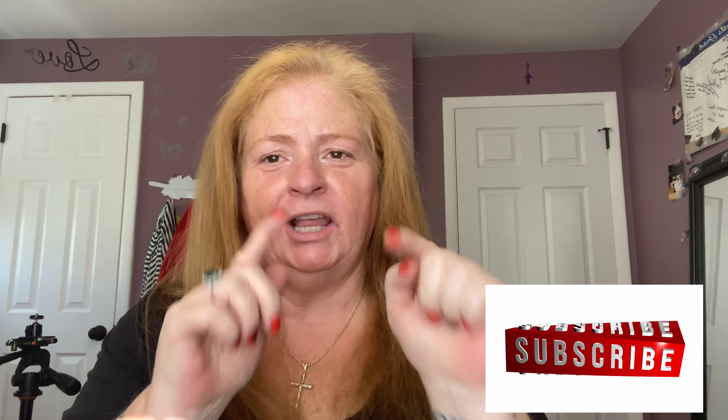Hi everyone, welcome back to my channel. If you're new here, I'm Aileen and this is Red Hot and Flashy. Before I begin, I just wanted to ask — if you're not yet subscribed to my channel, hit that button down below. If you like what you see, give us a big thumbs up, share it with your friends and family, and leave me a comment — I really love to read them.